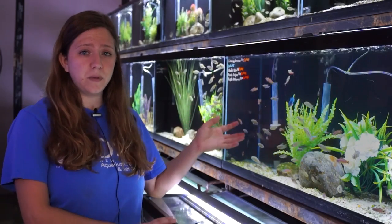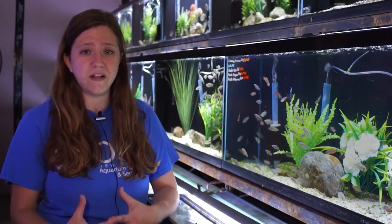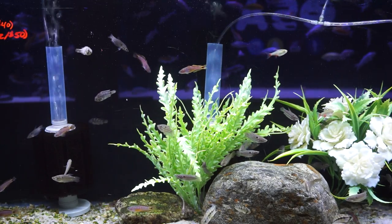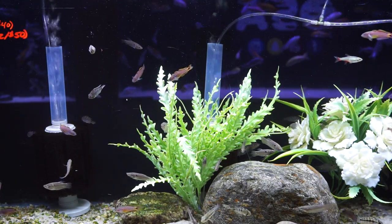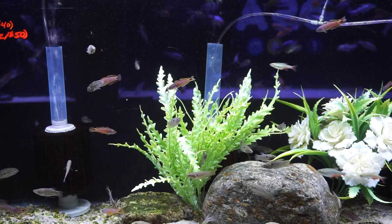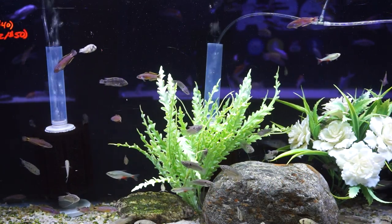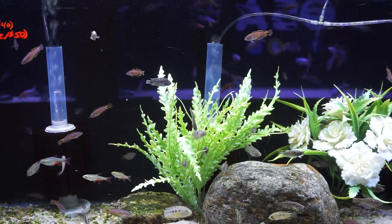Coming in at number three, which is another one of my personal favorites, is going to be the peacock gudgeon. Now these guys are really great. They are really small, and they get really colorful. As you can see here, they have this beautiful purplish pink body, and some of them will actually get this bright yellow underbody as well. What's really cool about these is that they actually have a really unique body shape that you don't really see in a lot of nano fish, and a really fun kind of contrasting design on their body — they've got pinks, purples, blues, and yellows all mixed together, so they kind of give a really fun pop of color. Now these guys can actually go in a group if you want, and they can also go by themselves, so it is completely up to you. But if you're looking for a really nice centerpiece fish, this is definitely one that you can do.